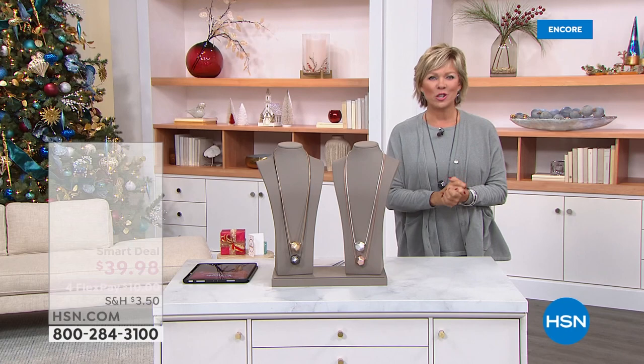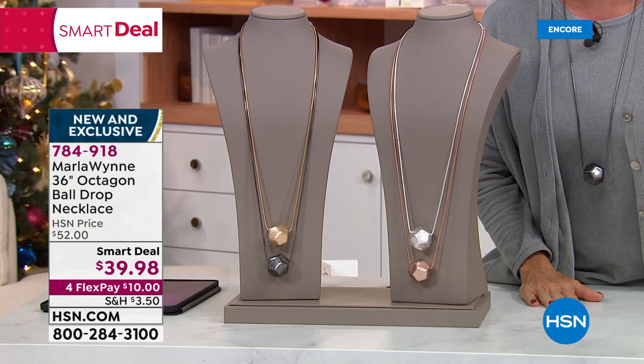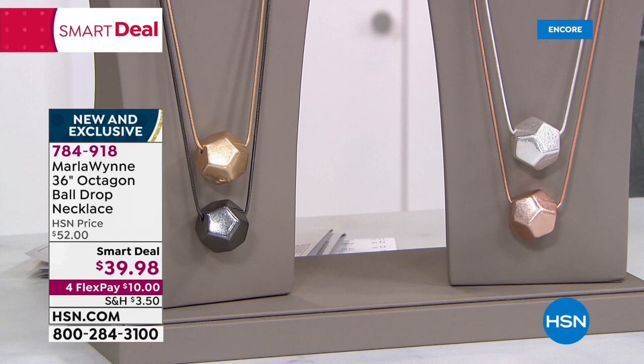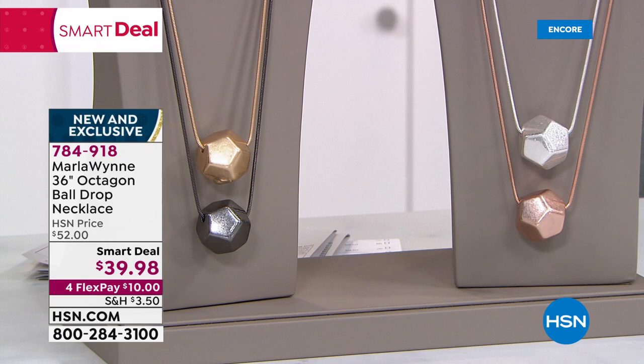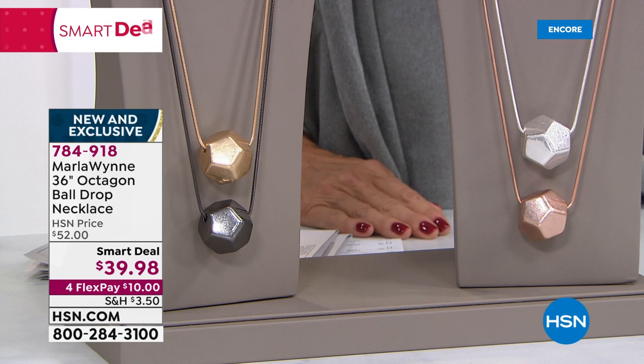We're going to continue with more fashions from Marla, but we have to stop the show for a moment to feature another brand new piece — the first viewing of a new smart deal. This is under $40, which is unheard of for Marla's gorgeous, distinctive, memorable pieces. You may recall the round ball version that became impossible to keep in stock — reorder after reorder. Well, now it's been updated with this octagon-shaped faceted ball. We've got it in rose tone, silver tone, gold tone, and gunmetal.